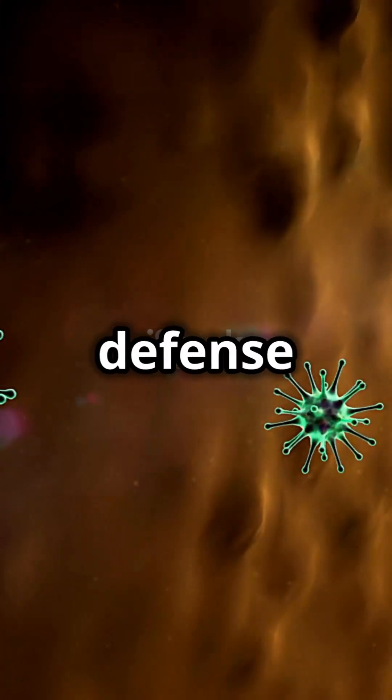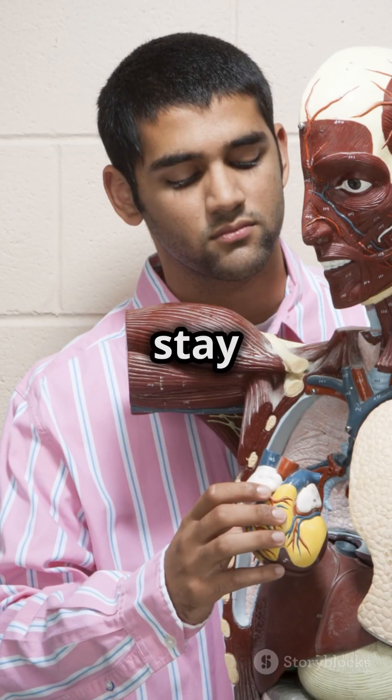So there you have it — your body's defense squad, ready to protect you at all times. Stay curious. Stay healthy.